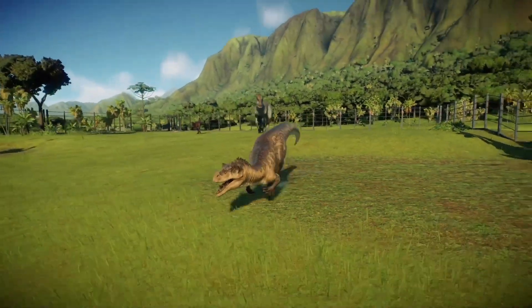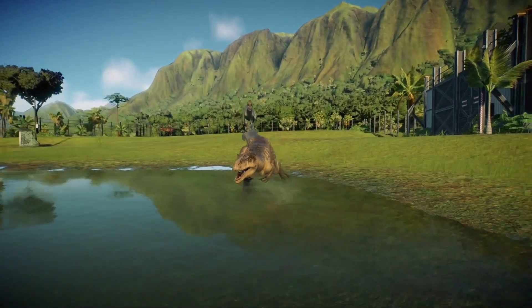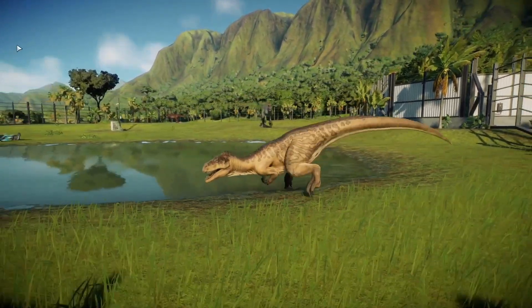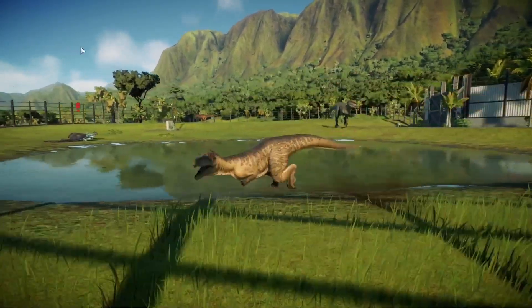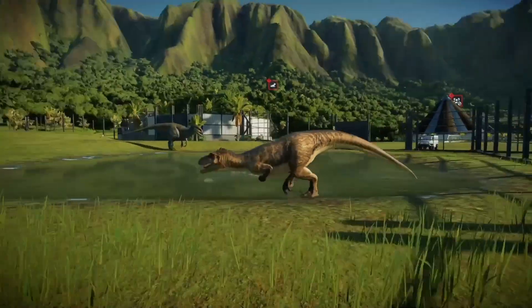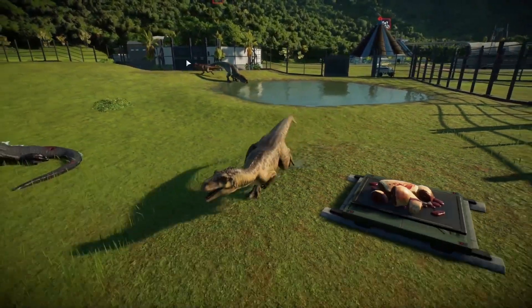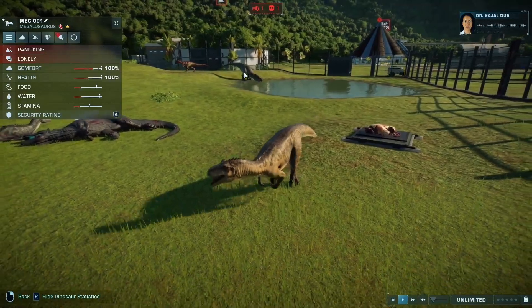Any time you hear the word mega, you know you're dealing with something significant, and the Megalosaurus is no different. This meat-eating theropod dominates any environment it finds itself in. While that's an admirable survival trait, it's also one that we cannot accept here.